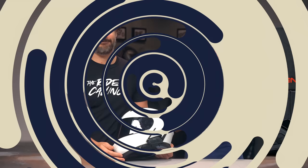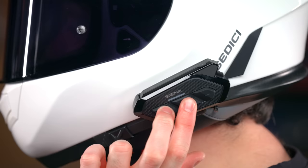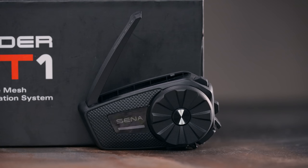our pick this year goes to the Sena Spyder RT1 and ST1 units. The RT1 and ST1 are essentially the same in every way, but the RT1, as you can see here, has three buttons, and the ST1 uses a jog dial design. They're the first mesh-only options and are much more affordable than their premium counterparts, which can connect peer-to-peer using mesh or Bluetooth. You can still connect your phone or GPS via Bluetooth, but the rider-to-rider communication is only available via mesh.